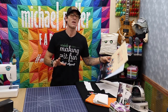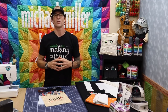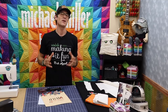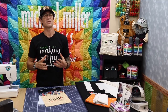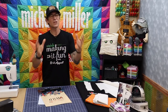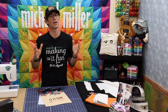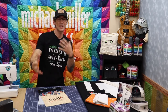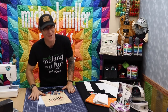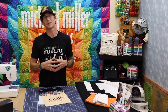I want to do some show and tell because the reason we're doing Making It Fun is to encourage all of you to frequent your local quilt shops. Make sure you go in there, spend a little money but spend a lot of love. Go in and encourage those shop owners, designers, and creators — they work so hard to provide a safe place for you to be creative. Every shop is so unique.